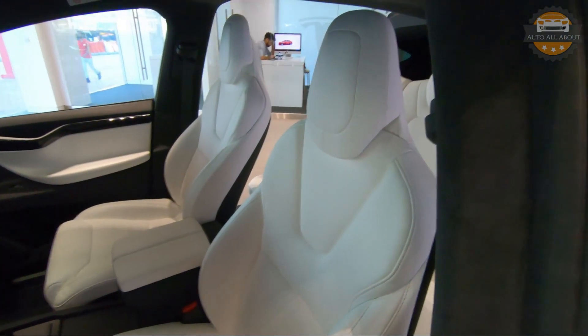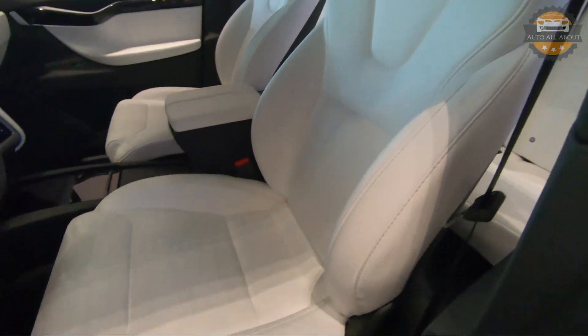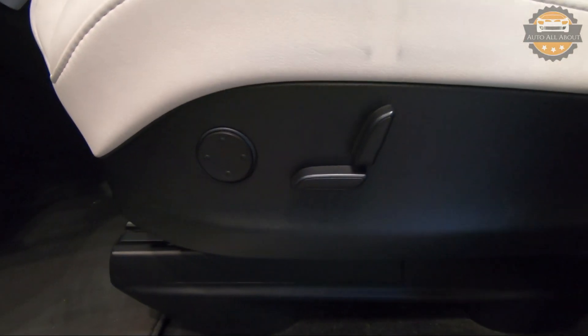The seats are white leather sporty seats — very comfortable. The front seats are 12-way power adjustable.